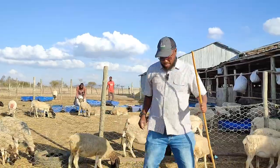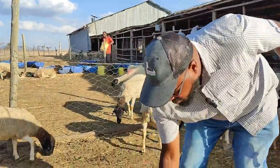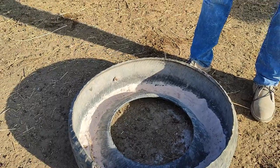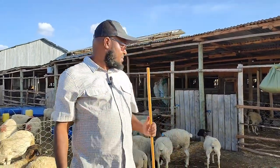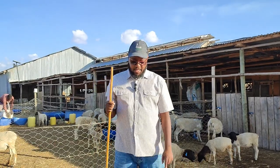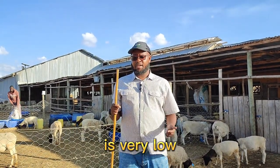And when it comes to the licks, this is a lick that we formulate here at the farm. We ensure that for this particular lick, it's in loose format. This is better for ingestion by the sheep and it's better assimilated in the body than what you have in the block format. Here at the farm, we formulate our own mineral licks, mainly because we have to ensure that the copper level is very low.